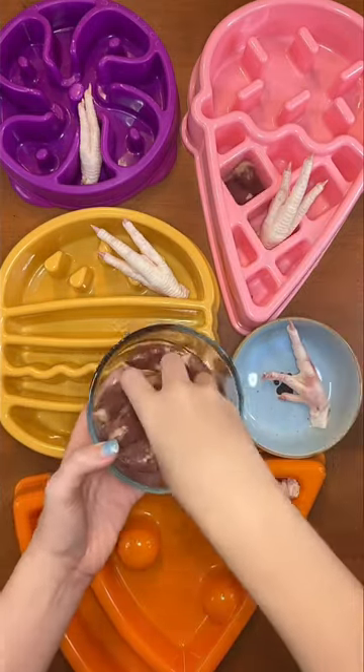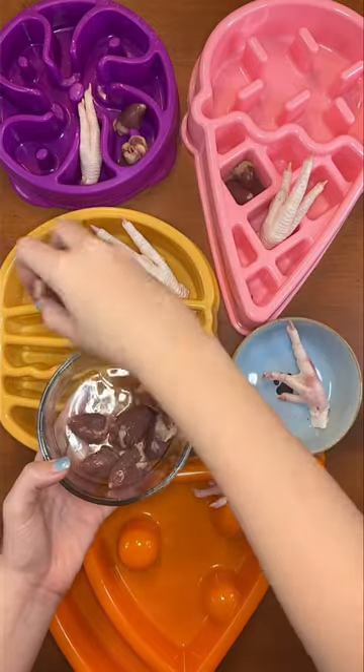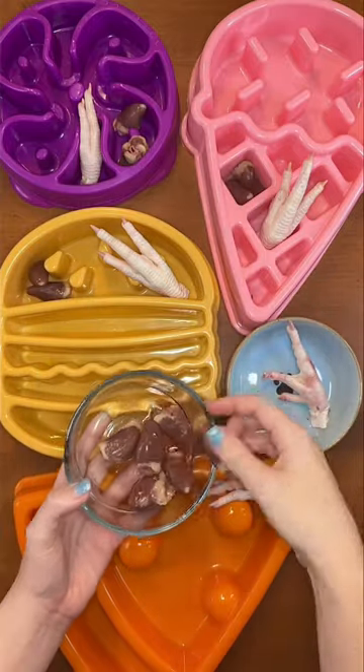Next, I'm giving them chicken hearts. All of my dogs love these. Even my pickiest dog named Buddy will never turn down a chicken heart.